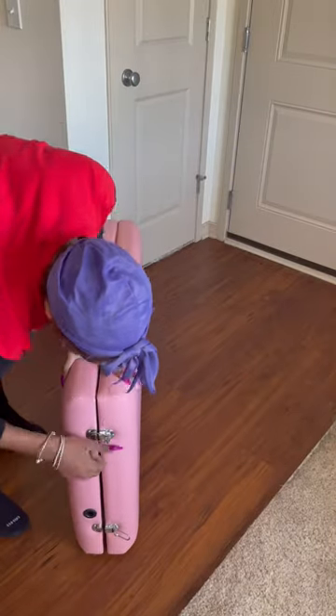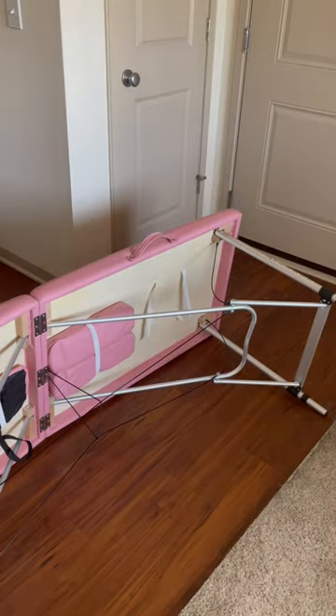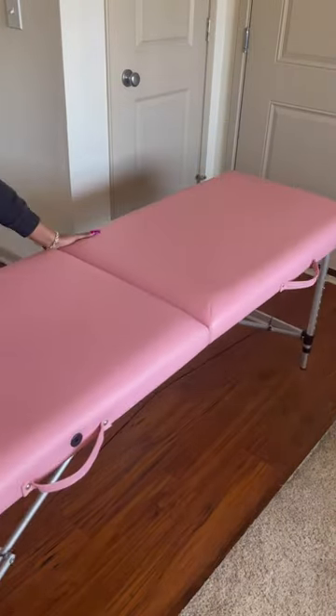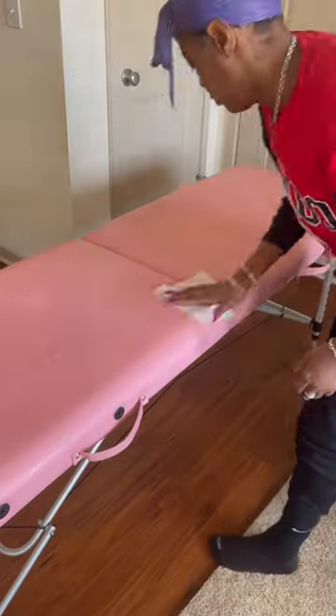I picked up this portable massage table from Amazon to use as a lash bed for my lash extension business. It comes with an extendable headrest and also two additional armrests. You also have an additional storage tray that you can use for additional storage.